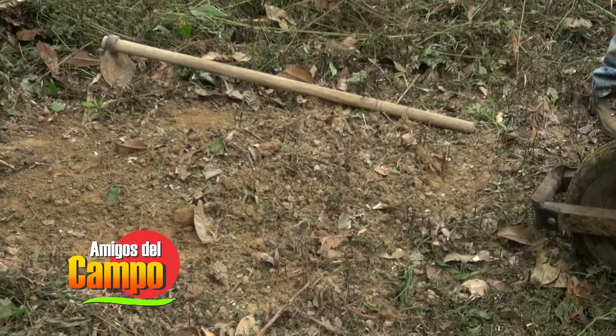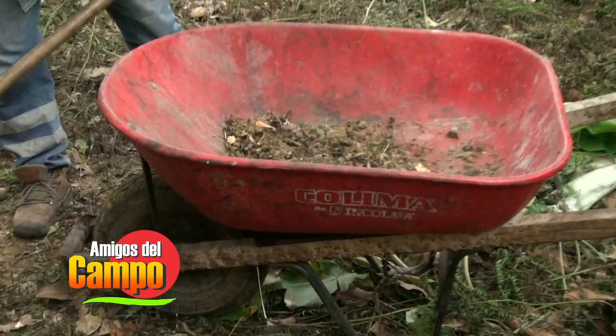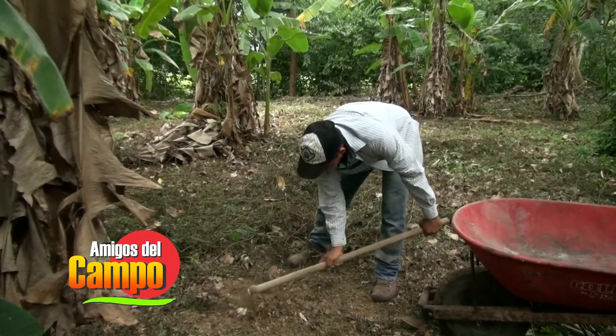Son procesos muy sencillos, tenemos el recurso a la mano, está la materia orgánica. Porque si tú vas a comprar hoy en día en el mercado esos microorganismos te valen más o menos 15 mil, 20 mil pesos el litro. Aquí los podemos fabricar a un costo relativamente muy bajo. Básicamente es buscar un terreno donde tengamos una buena cantidad de árboles, donde en ese suelo tenemos una gran cantidad de microorganismos benéficos que están en confort, en su sitio ideal.